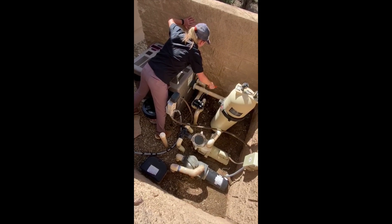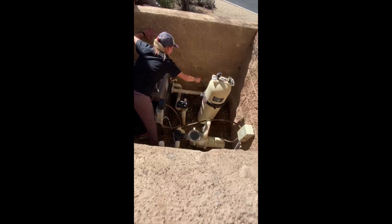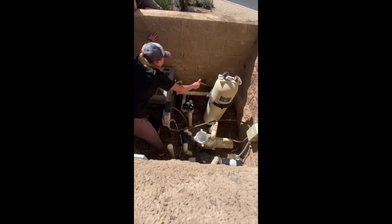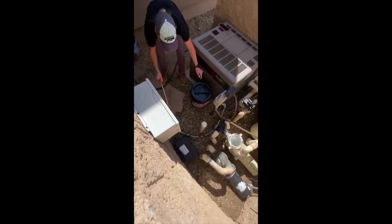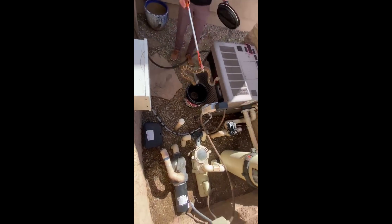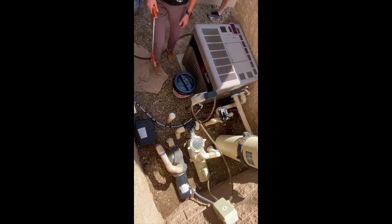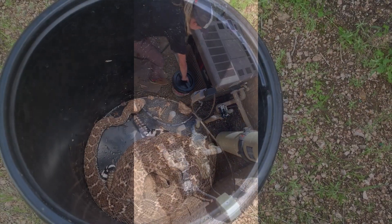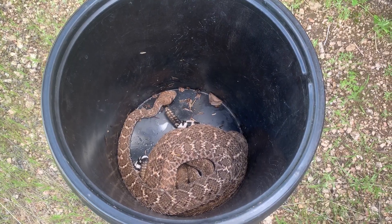Oh my god, oh my god, holy shit! Woohoo! We have a water heater unit in Scottsdale.